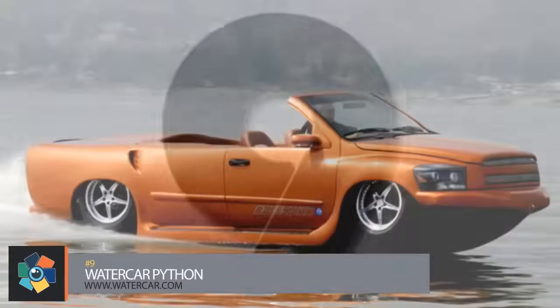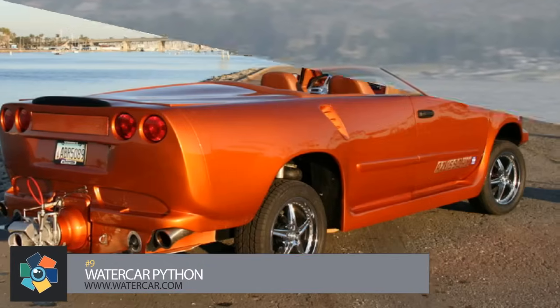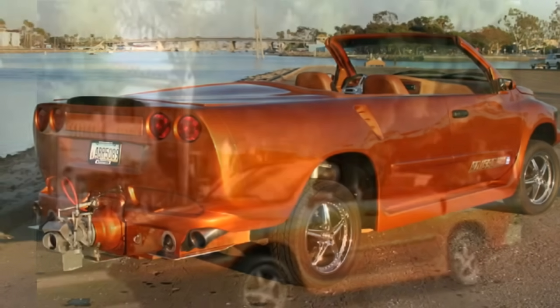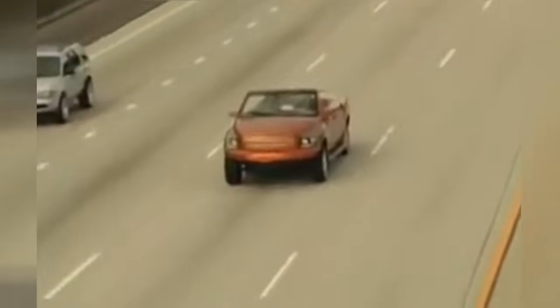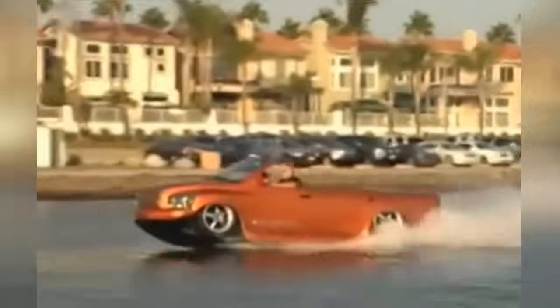Number 9. California-based Water Car developed three amphibious prototypes between 1999 and 2010. One of these was the Python — powered by a 450 horsepower Corvette engine on land while a rear dominator engine handles everything on water. It can reach land speeds of up to 127 miles per hour and water speeds of up to 60 miles per hour. It can be driven straight into the water without reducing speed — all it takes is the press of one button to retract the wheels and start the jet motor.